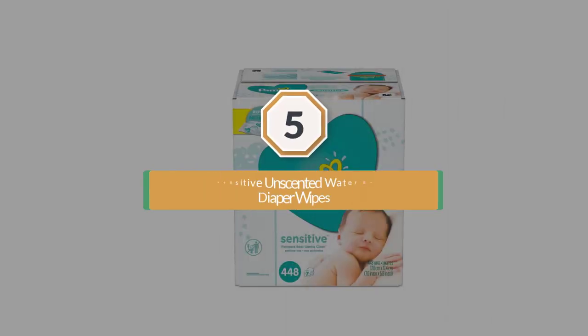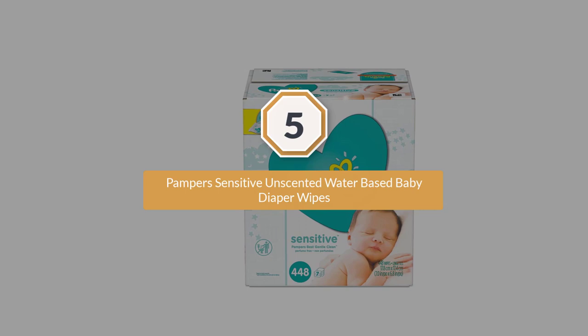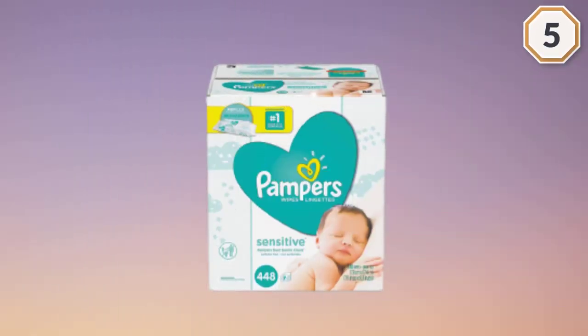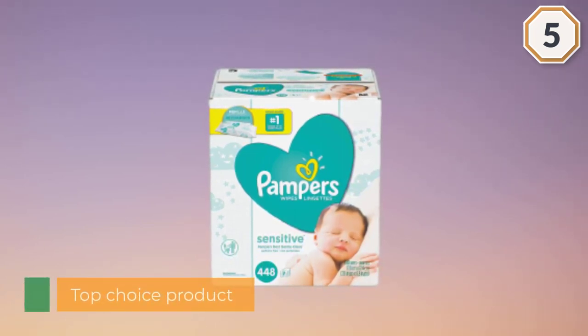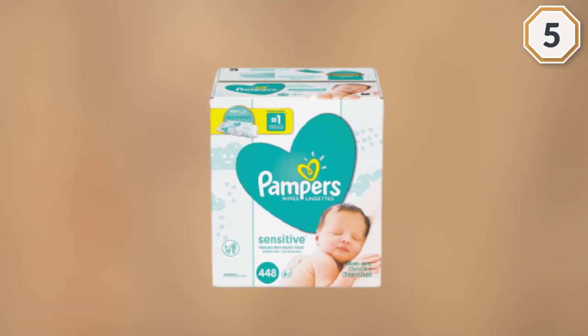Number five: Pampers Sensitive Unscented Water-Based Baby Diaper Wipes. These wipes are the top choice among hospitals. They're 20% thicker than other wipes, making them feel soft like cloth but sturdy enough to deal with the toughest messes. They're also hypoallergenic and fragrance-free.